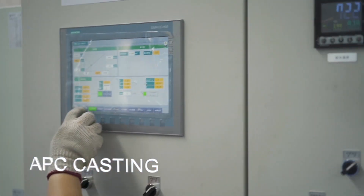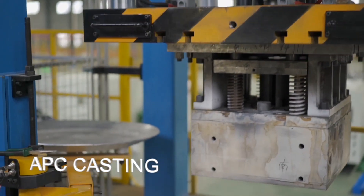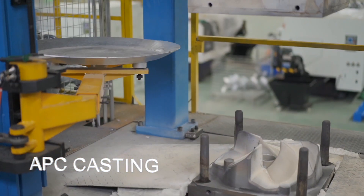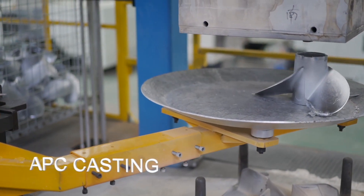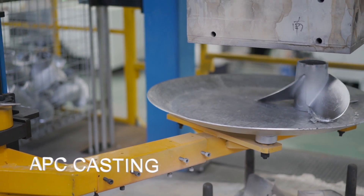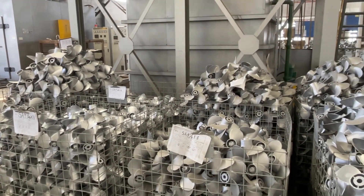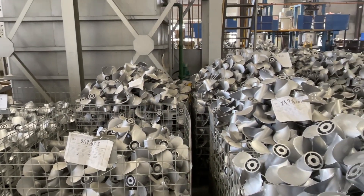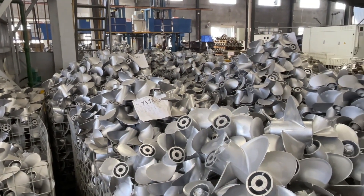Much of our factory runs 24/7, so it's incredibly efficient, taking advantage of energy savings through the night and things of that nature. The casting technology does away with a lot of human error and is in many ways fully robotic, making it the most advanced factory producing propellers in the world.